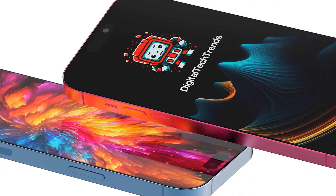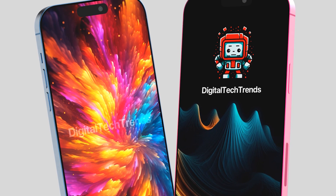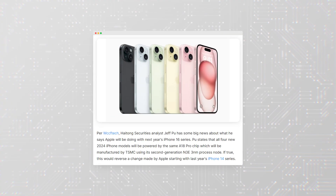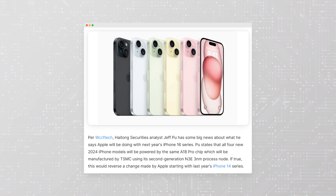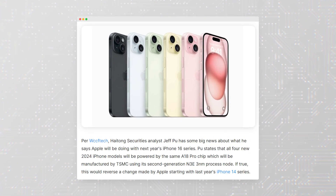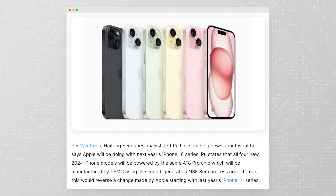According to Hightong Securities analyst Jeff Pu, Apple is planning something big for the iPhone 16 series next year. All four new 2024 iPhone models will be powered by the same A18 Pro chip, which will be manufactured by TSMC using its second-generation N3E 3nm process node.